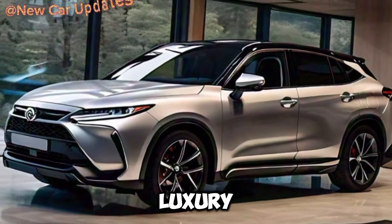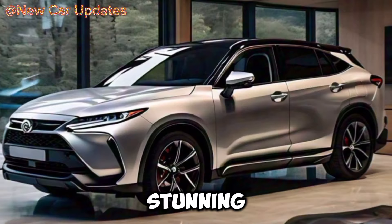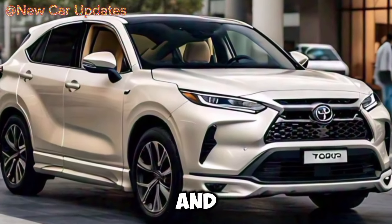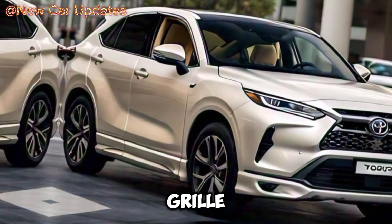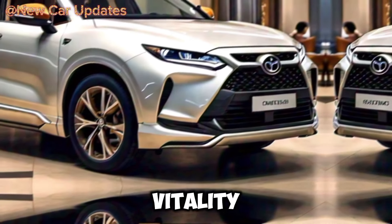The 2025 Toyota Harrier offers a look into the future of luxury SUVs with its stunning exterior and inviting interior. Its daring and futuristic appearance sets it apart, with a sharp front grille and modern LED headlights that exude energy and vitality.